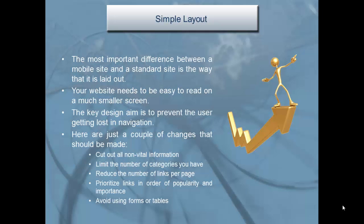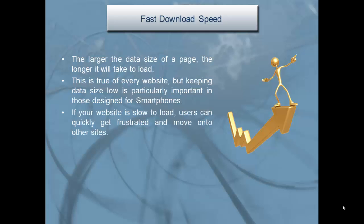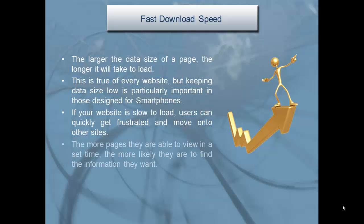Avoid using forms or tables. Fast download speed: the larger the data size of a page, the longer it will take to load. Keeping data size low is particularly important for smartphones. If your website is slow to load, users can quickly get frustrated and move on to other sites. The more pages they are able to view in a set time, the more likely they are to find the information they want.